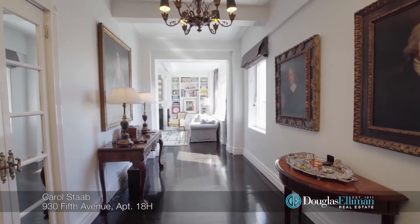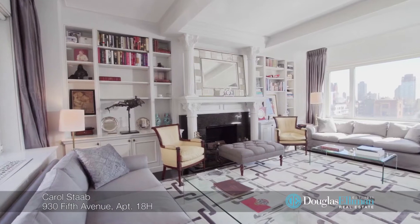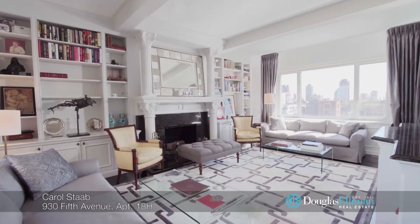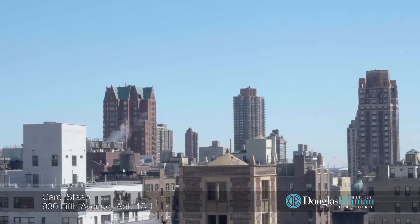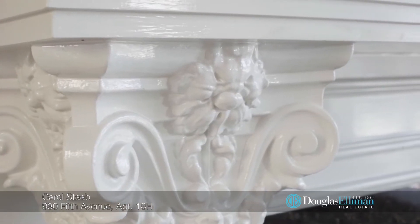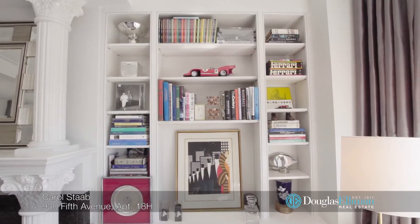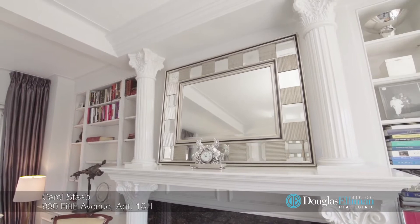The elegant wide gallery has abundant space for your art collection. It leads to the generously proportioned living room that enjoys both Central Park and open city views. The focal point is a wood-burning fireplace with an intricately carved mantle, showcased by two custom bookcases on each side and topped with a handsome framed mirror.